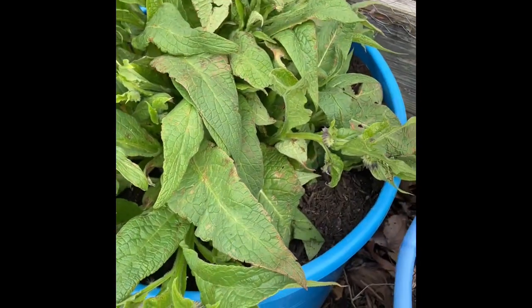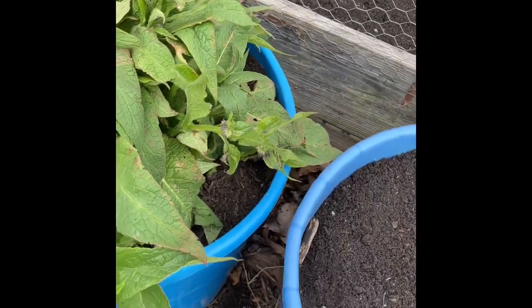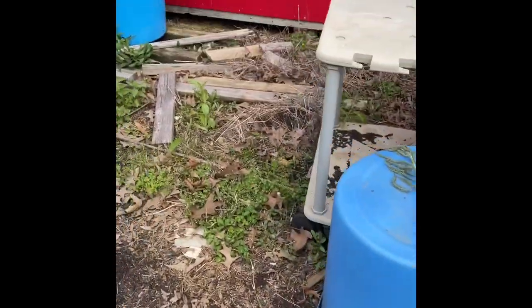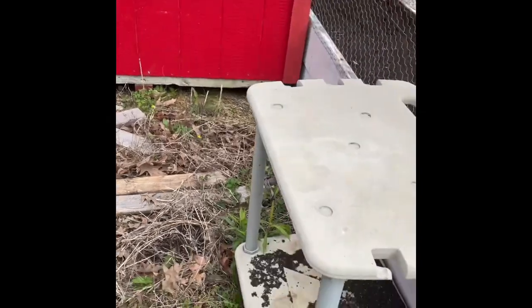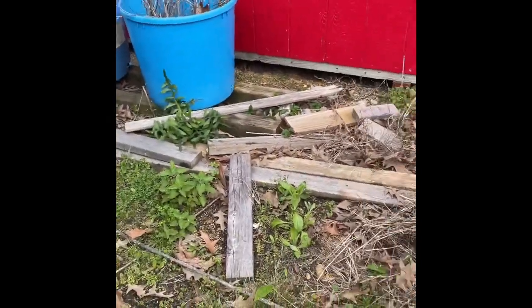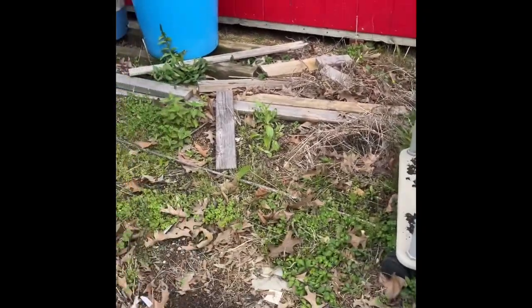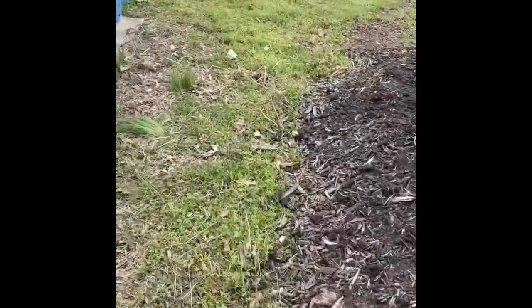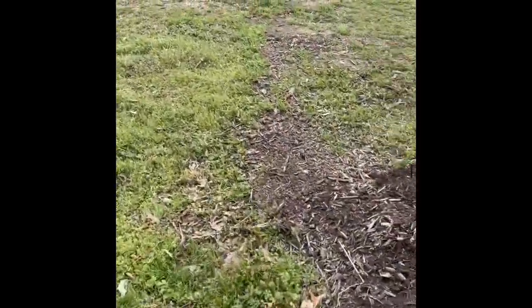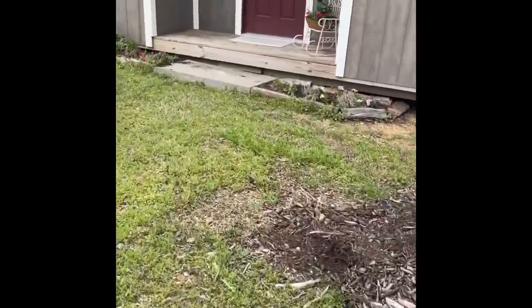And that is — oh gosh, I forgot the name of it, starts with a C. All of this needs cleaned out; this extra lumber area was sweet potatoes last year so all that needs cleaned out. I'm going to put mulch down here and put the potting table back there.